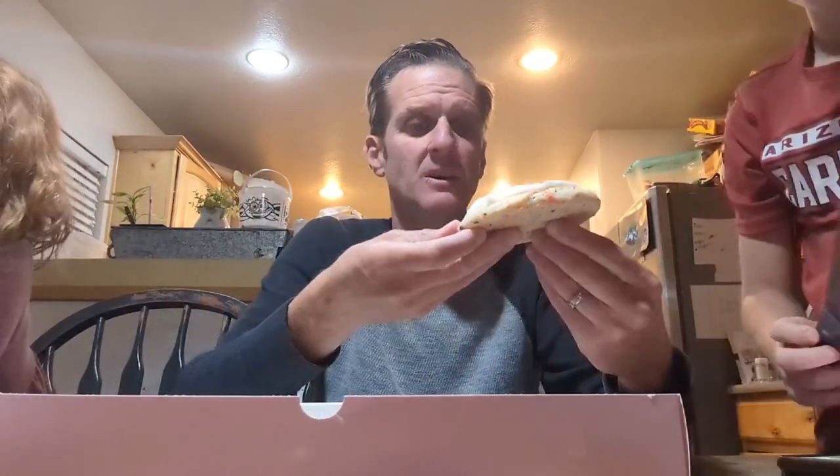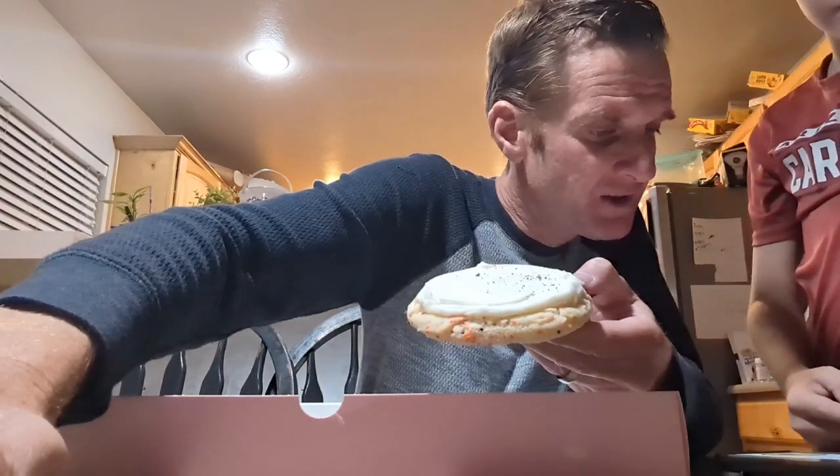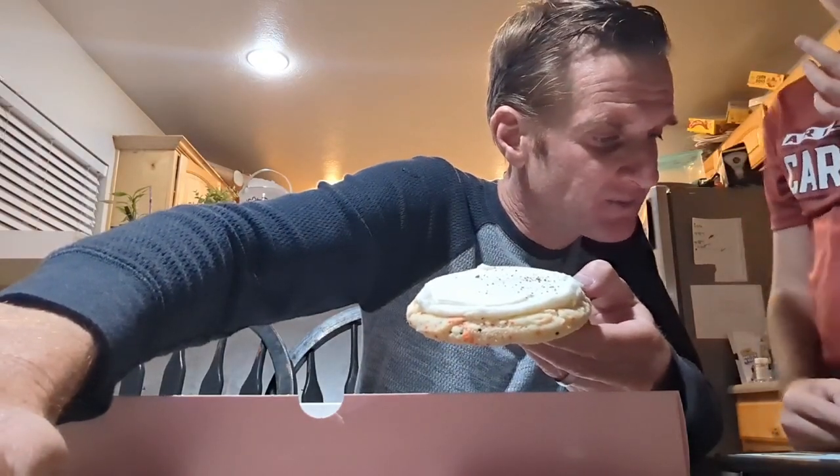What do we have next? Next up we have vanilla sugar Halloween. That would be this one without the chocolate sprinkles on it — it doesn't come with that. Cut it up. Halloween themed cookie mixed with orange and black sprinkles, topped with a vanilla buttercream frosting.